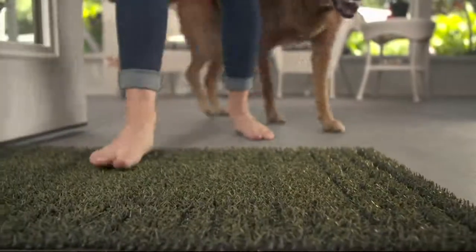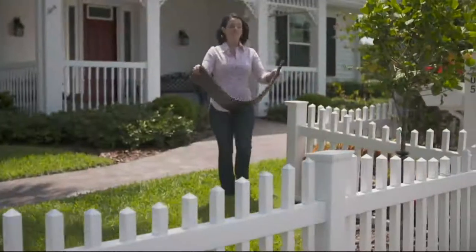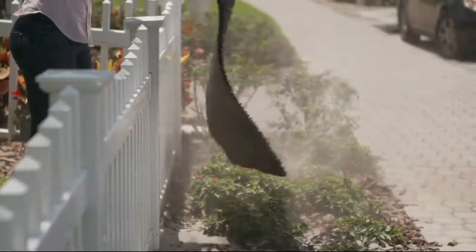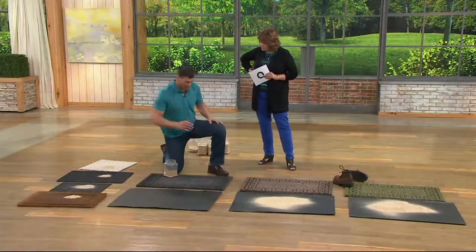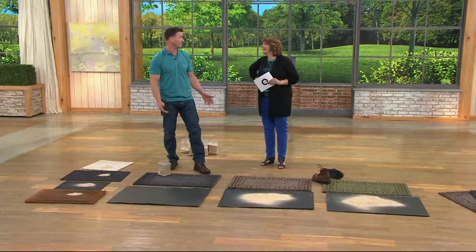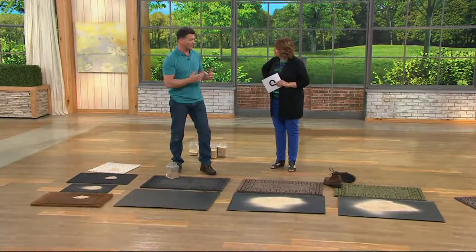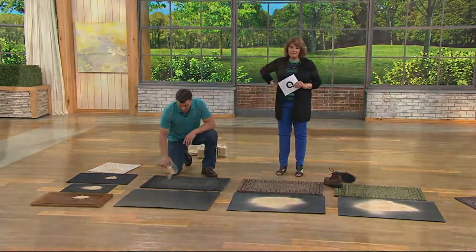My son plays baseball, so he has that red dirt on the bottom of his cleats. He's not supposed to wear them in the house, but he can walk on this mat and all that red dirt gets trapped in it. I have one of these in the back of my truck too. My daughter plays softball and I told her, if you want to get in my truck, you've got to wipe your feet off. It gets up inside the cleats, into all those nooks and crannies. And when girls are playing on turf, they've got those little recycled black pellets all over the place — this is fantastic for that. They just melt away inside this mat.